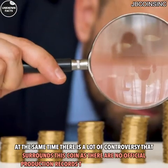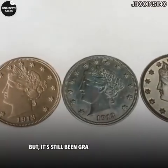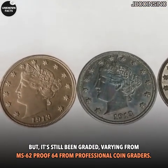At the same time, there is a lot of controversy that surrounds this coin as there are no official production records that exist from the mint. But it's still been graded, varying from M62 to Proof 64 from Professional Coin Graders.